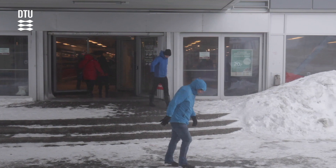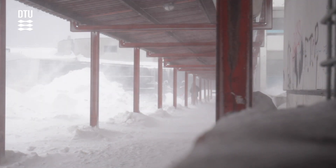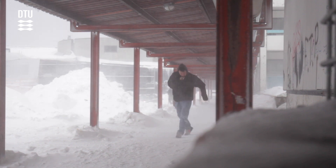It was even dangerous to walk through the city when it was very windy and stormy. I have seen people falling on the streets just by walking through or between the buildings to get to the supermarket.